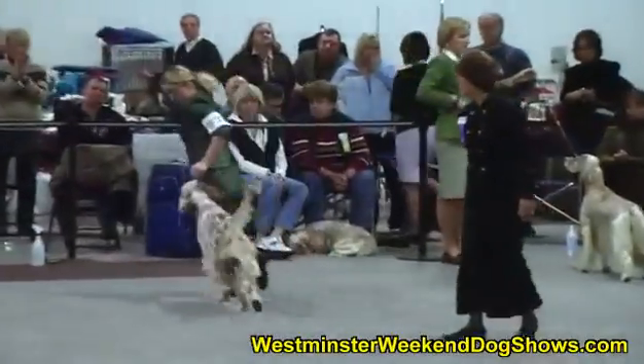Those are all the males that she has kept in for her final cut. The next we'll be seeing are the females — the bitches.